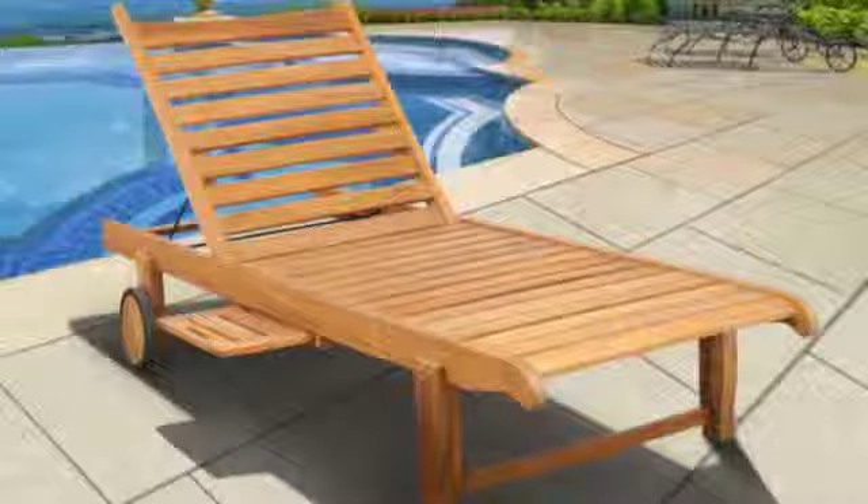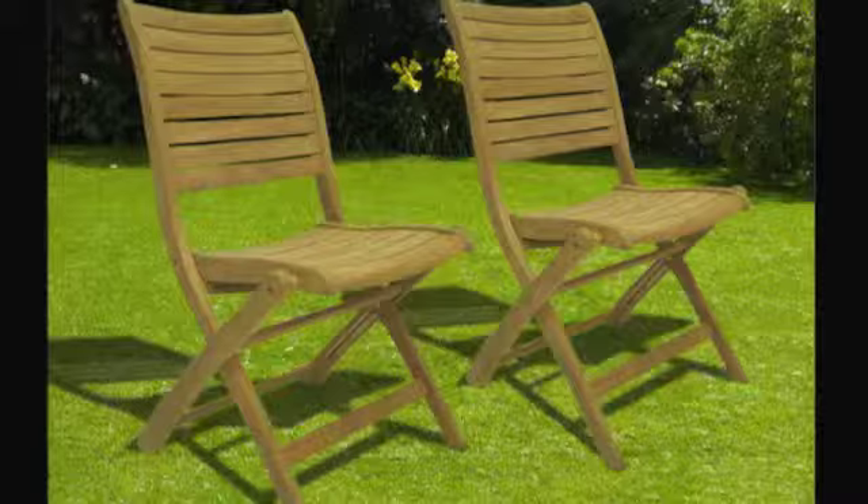The Amazonia Teak Collection includes dining sets, benches, tables, and more — everything you need to add life and comfort to your home.